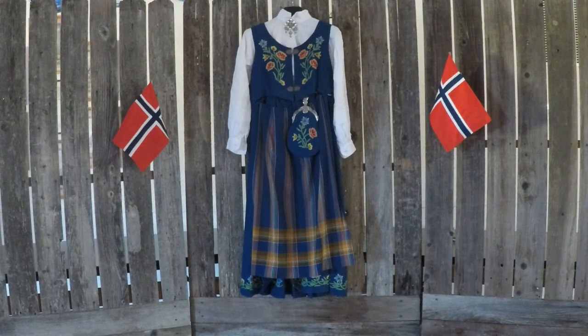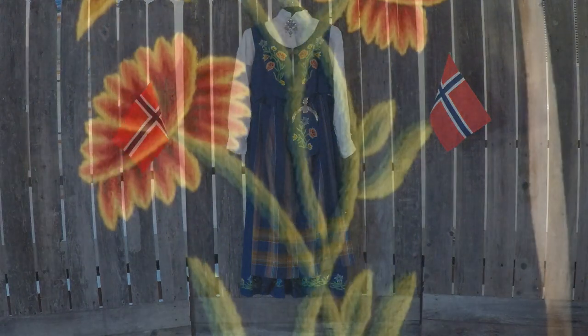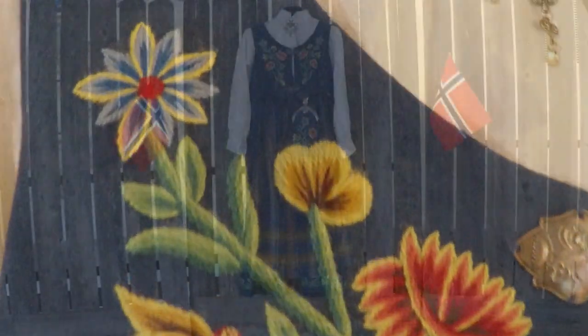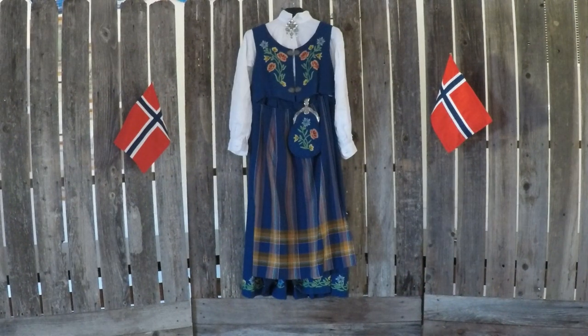It's lovely to look at and lovely to wear, except it's usually hot here on the 17th of May. Every year on the 17th of May, Norwegians come out in hordes with their beautiful bunad on, and they celebrate Norway's Constitution Day, which celebrates their disunion with Denmark.